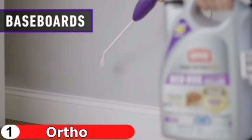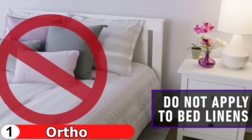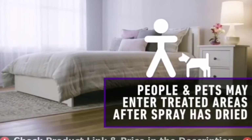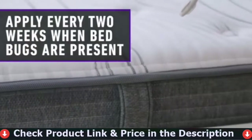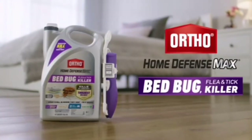Ortho Home Defense Max Bed Bug, Flea and Tick Killer is the second step in a bed bug solution system. This spray kills even the toughest bed bugs and their eggs. Use it as a spot treatment to kill the bed bugs you see and in places where they hide — around bed frames, mattress seams, tufts, folds, and baseboards. It also kills fleas and ticks indoors.